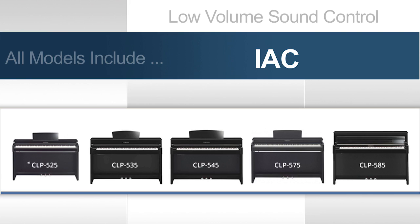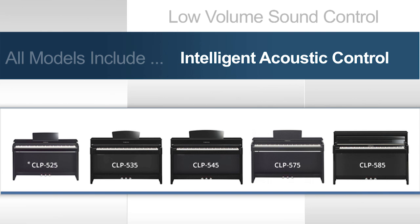All models also include Yamaha's exclusive IAC — Intelligent Acoustic Control. Normally, when you turn down the volume to a very soft level on a digital piano, the bass and treble frequencies become difficult to hear. To counter this, IAC will adjust the sound automatically, allowing players to enjoy a balanced sound at any volume setting.